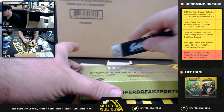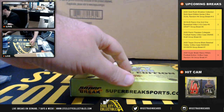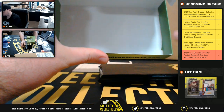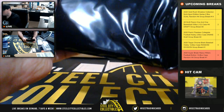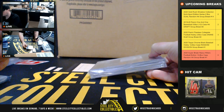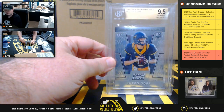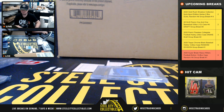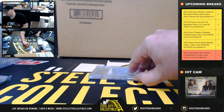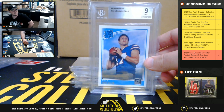And our 10th and final box. Jared Goff, Beckett 9.5. And a 2018 Donruss Rated Rookie, Beckett 9, Josh Allen.